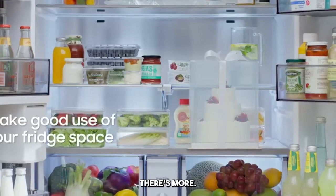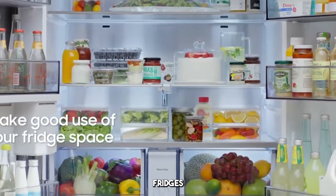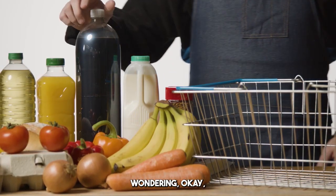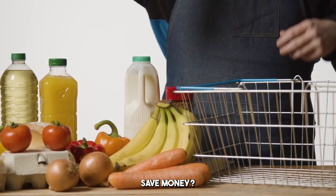But wait, there's more. These AI fridges can actually help you optimize your grocery shopping. You're probably wondering, so how does this help me save money?